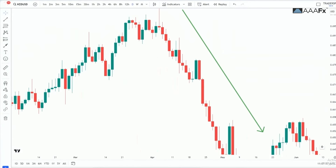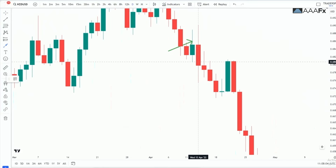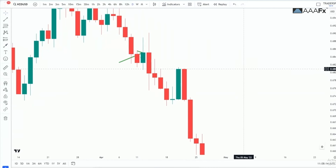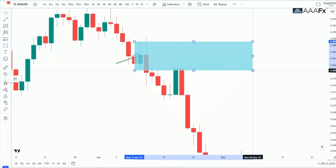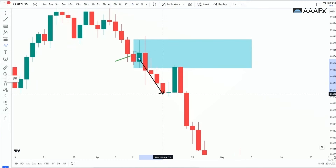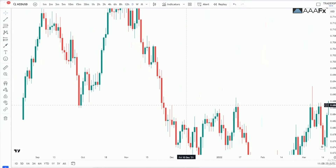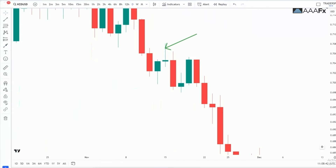For instance, you can see there was a move to the downward, meaning an order block is going to be a bullish candle before a move downward. This bullish candle formed right before the price moved down. What happens is price is most likely to come back and retest your order blocks. When I draw my zone, price moved away from my order block, then it came back to retest it — that is where most of the time you would look for your entry.